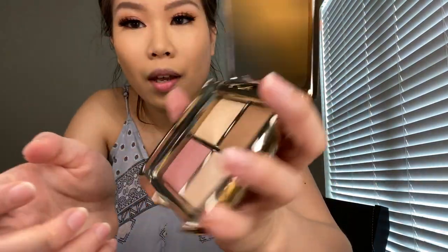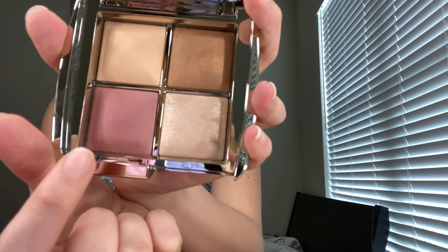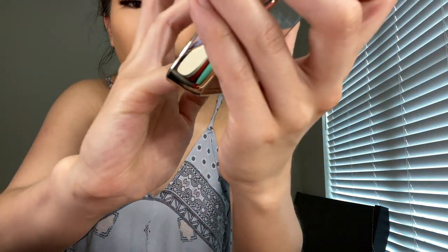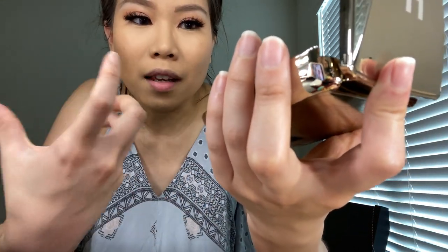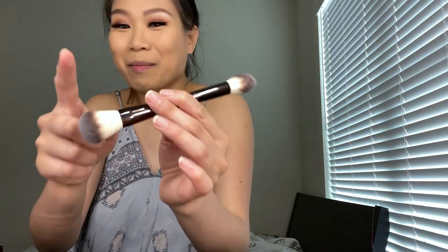Look at how pretty that is! So this one is the finishing powder, this is the bronzer, the blush, and the highlight. Let me swatch them first. The highlight — I'm excited for that one. They're not bold but I'm excited to see how they look on the face, because their whole goal is not to be dramatic but to enhance your makeup and give you that perfect glow. My husband is in the background being a total weirdo.